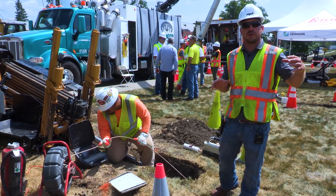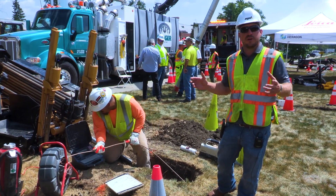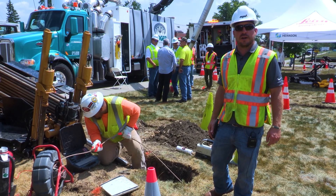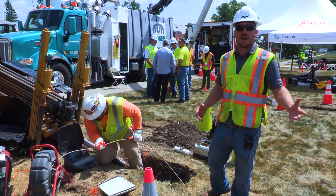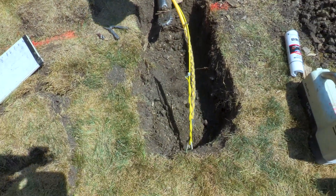if for some reason there was something thought to be a cross bore or some sort of damage thought to be a result of our work, we have all that information and we can basically ensure that our work did not result in a cross bore. It's a significant amount of peace of mind — it's the right thing to do.